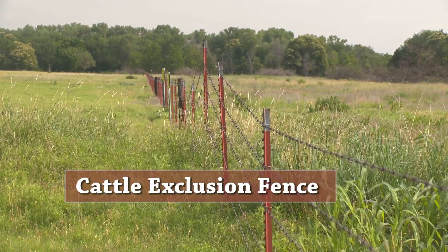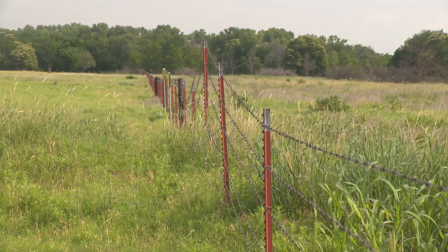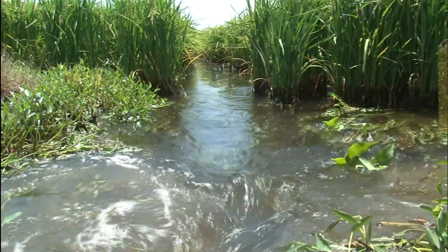Financial assistance from the EPA and USDA helps landowners install a range of on-the-land conservation practices that keep sediment and nutrients on the land and out of Oklahoma's waterways.